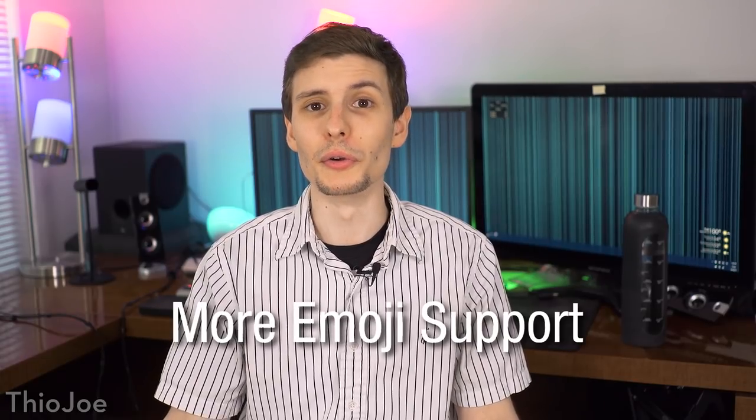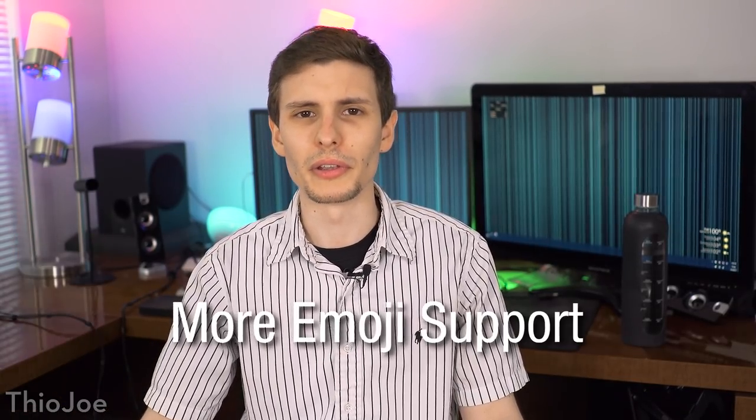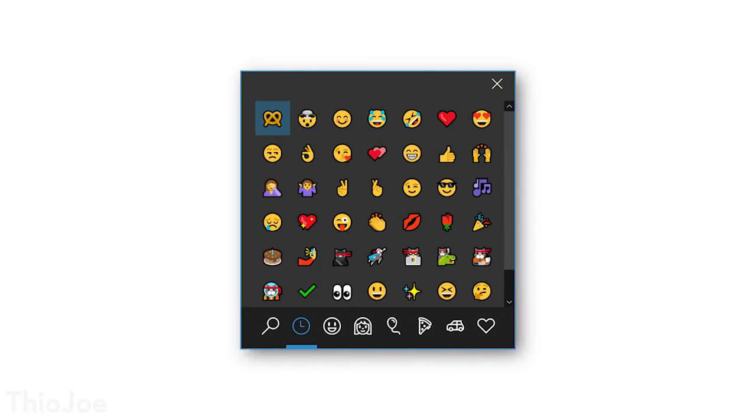The last change worth mentioning is that Windows 10 is going to be adding new emojis. It seems like that's a big deal these days — it's going to support Emoji 5.0, a new set of emojis, and they'll be integrated into the keyboard so it's a lot more accessible to add emojis wherever you're typing.